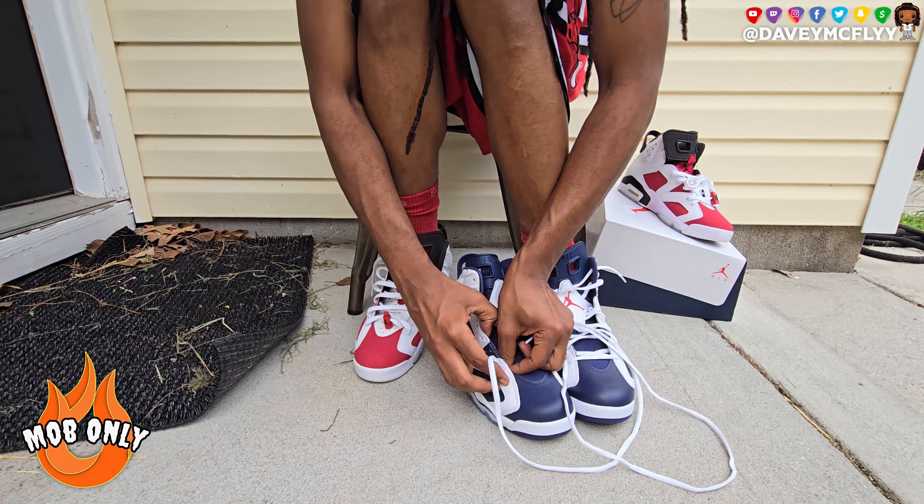This 2024 one is closer to the original that dropped in 2000 - correct me if I'm wrong - but the difference is the 2012 retro had navy blue on the midsole, and these have white on the midsole. At that point in time I didn't know the difference and hadn't watched OG Jumpman Bostix videos to educate myself on what the difference would be between the OG and the retro, but I was just happy to have the pair.